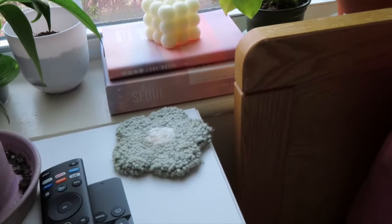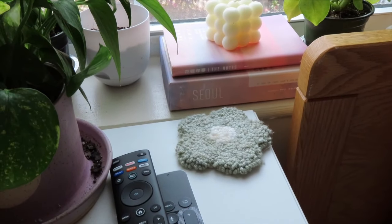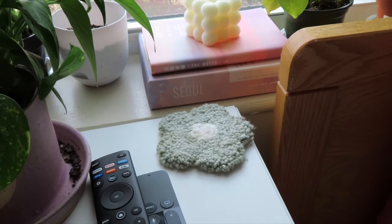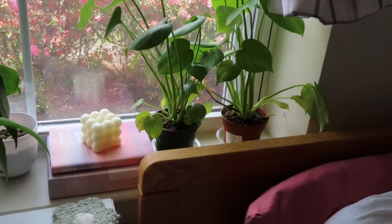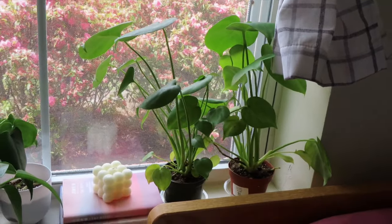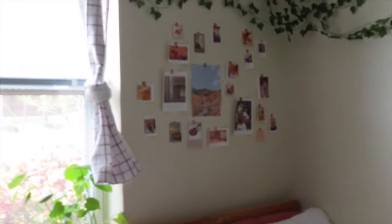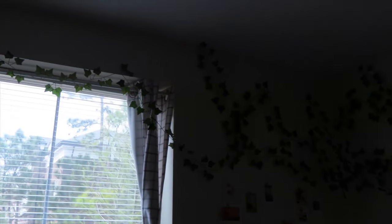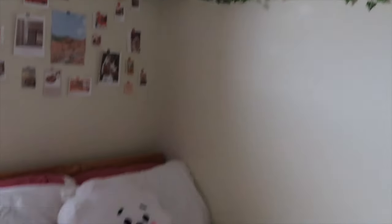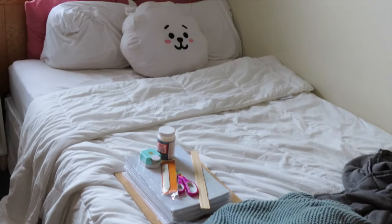I have my BTS tour movie up here — I believe it's the Bring the Soul tour movie — and then I have the Notes album in English and two more monsteras. Moving to my bed: I got some pictures and put them up, and I have hanging vines up top. Excuse the book — I'm working on making a book right now.